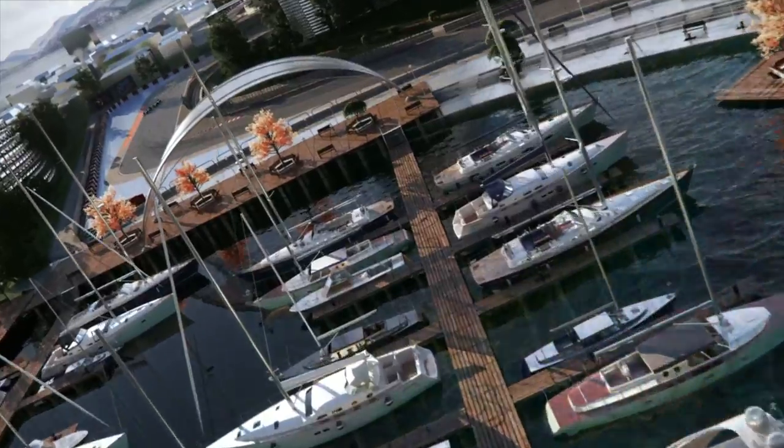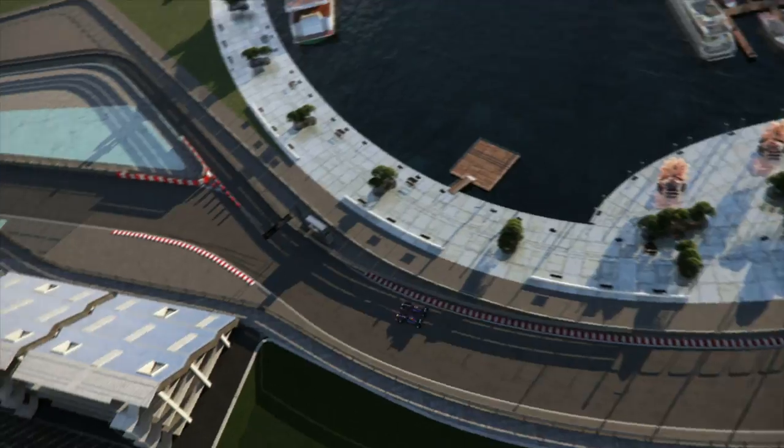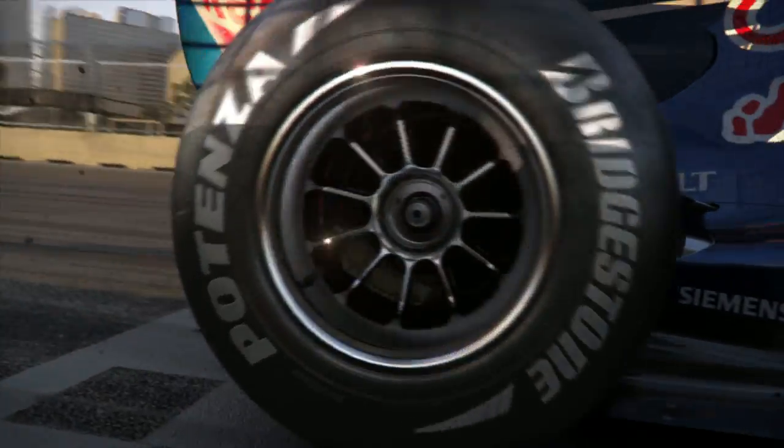Hardly a breather to be had in Korea. Turn 17 — a long right-hander. Again you feel the g-forces pulling. One last little kink and back to the start-finish line. Hopefully with a good lap time.